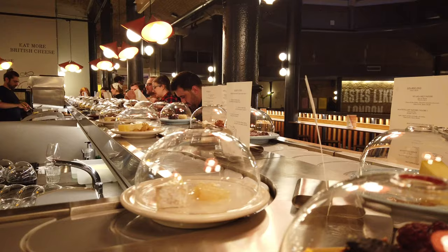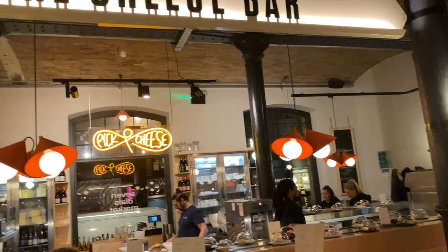Hi, welcome to Ninja Monkey. I'm Nathan and I'm here in London at Pick and Cheese, a very unique location where you can have sushi-style conveyor belt cheese — not sushi. So I'm just going to give you a little guide of what to do, how to pick your cheese, and what it's all about.